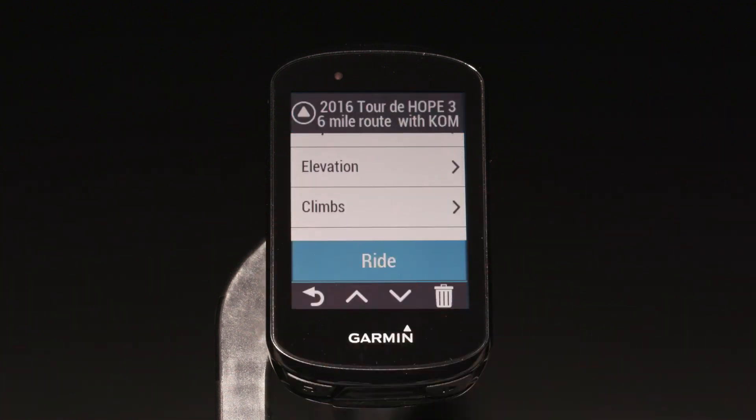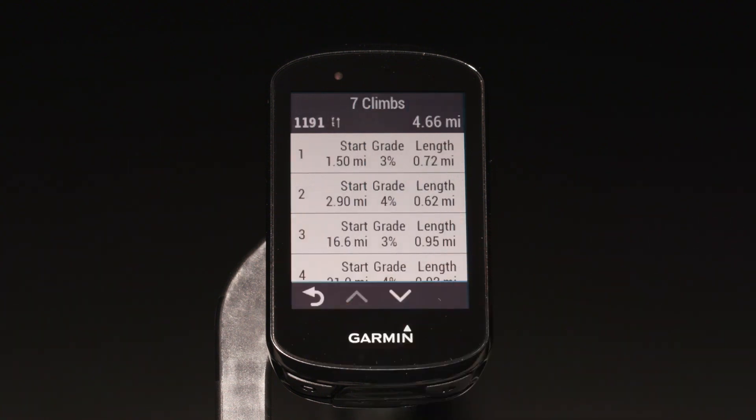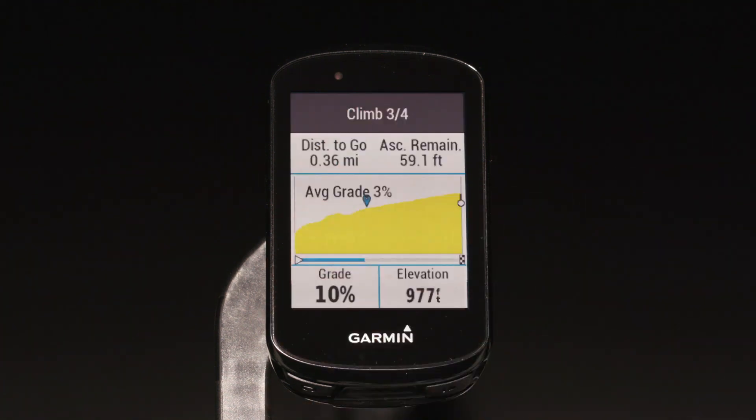Before you ride, you can view all the climbs you'll encounter on the course, including when they occur, their average gradient, and total ascent. While you're in the middle of a ride and you reach a climb, Edge will automatically display the Climb Pro screen. This will help you adjust your effort accordingly.